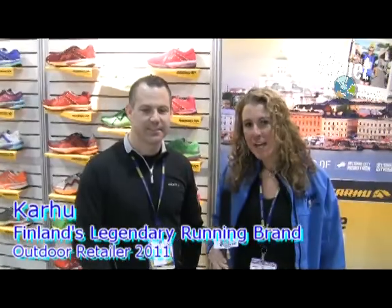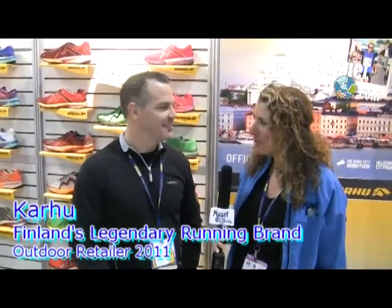We are at the CarHoo booth at Outdoor Retailer and I'm talking to Jay Duke, president and owner.